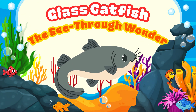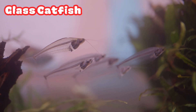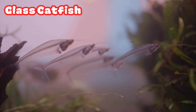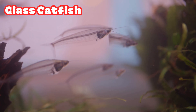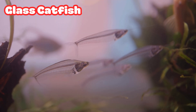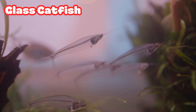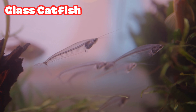Glass Catfish: the See-Through Wanderer. Wow! Can you see that? Or can you see through that? This is the glass catfish. Its body is so clear that you can see its bones and heartbeat inside. It uses its see-through skin to hide from predators. It's like an underwater invisible fish.